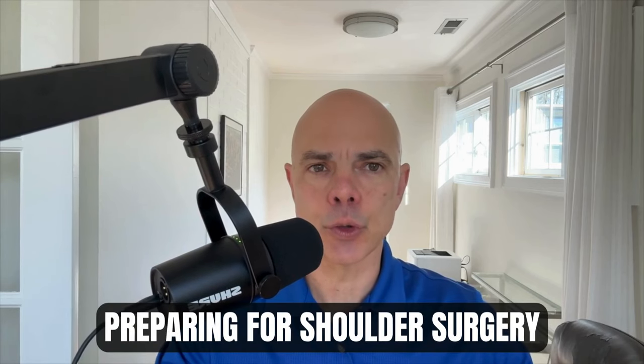Today we're diving into the important topic of preparing for shoulder surgery. Whether you're facing a rotator cuff repair, shoulder arthroscopy, or bicep tendon repair, understanding how to get ready for shoulder surgery can make all the difference in the world in your surgery journey.